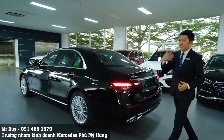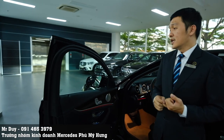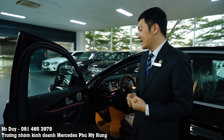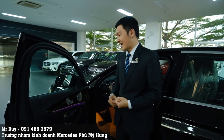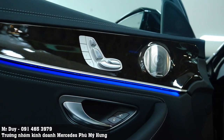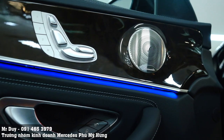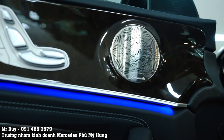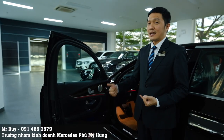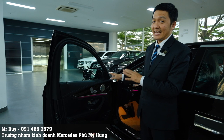Đây là phần trang bị mà Duy cực kỳ thích - chiếc xe E200 Exclusive phiên bản 2021 đáng lẽ phải có nhưng không được trang bị, và với phiên bản 2022 này Mercedes-Benz đã trang bị cho em nó: hệ thống loa Burmester 13 loa, công suất 590W. Hệ thống âm thanh Burmester này rất quen thuộc, có trên những mẫu xe cao cấp của Mercedes-Benz như dòng S450 hoặc S450 Luxury. Thói quen của Duy khi lên xe là phải mở nhạc, và hệ thống âm thanh là điều Duy cực kỳ chú ý - giờ đây E200 càng làm cho Duy thích hơn với phiên bản 2022 này.